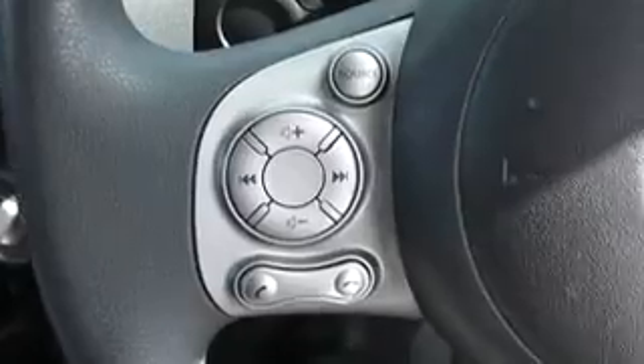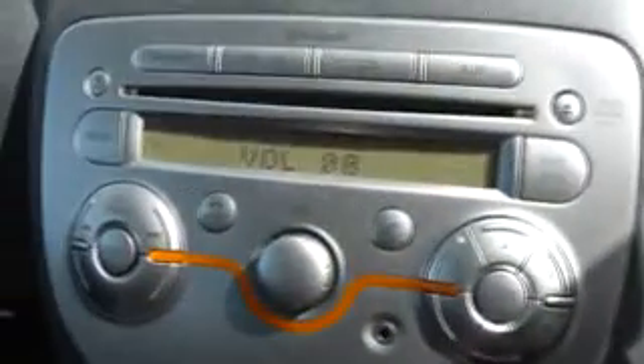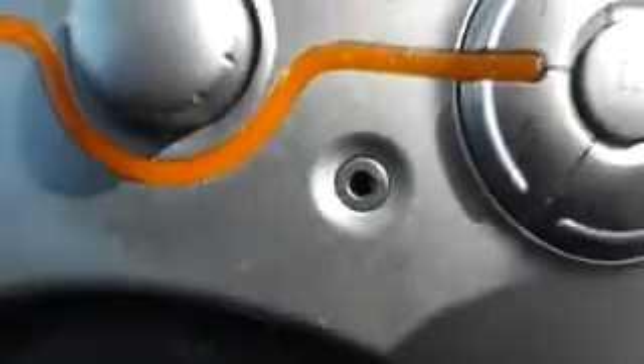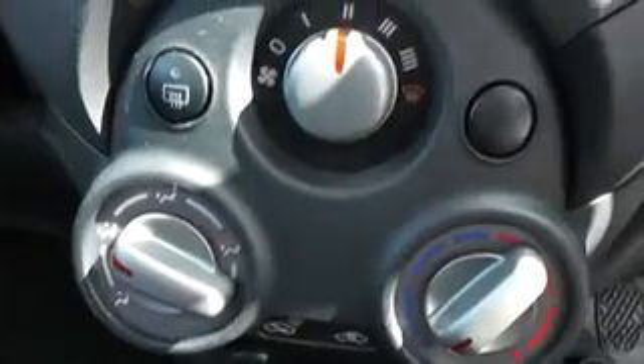On the inside, it has audio and Bluetooth phone controls on the steering wheel, which link up to the CD MP3 radio player. There are Bluetooth connections for hands-free communication, and below that it has an auxiliary input slot for your music devices. Below there are all the temperature controls, and there is also a 12-volt power socket.